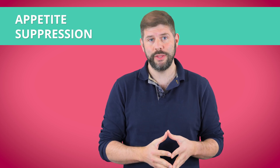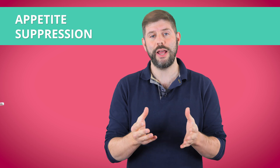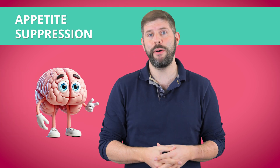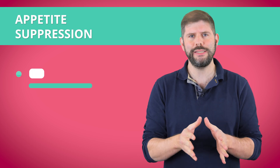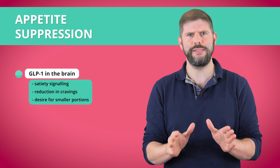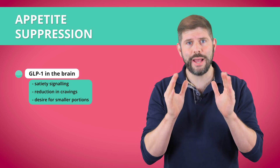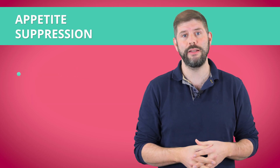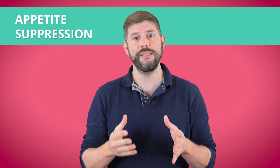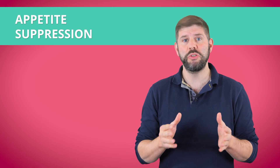Here's where it gets interesting. GLP-1 doesn't just work in your gut by slowing food down, meaning you're fuller for longer. It also has effects on the brain, specifically the part that controls hunger. When Ozempic stimulates GLP-1 receptors in the brain, it basically tells you you're full — why are you even thinking about food? For a lot of people, this is a game changer: massive reductions in cravings, smaller portion sizes, and sometimes forgetting to eat altogether. GLP-1 interacts with the reward system in your brain, meaning food just doesn't seem that appealing anymore — no dopamine spike, no urge to snack, no late-night fridge raids.